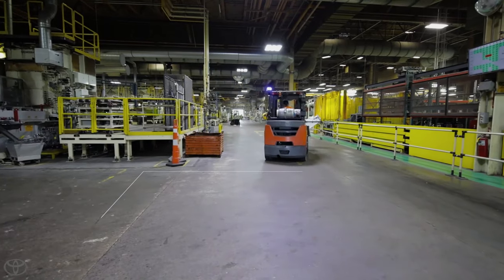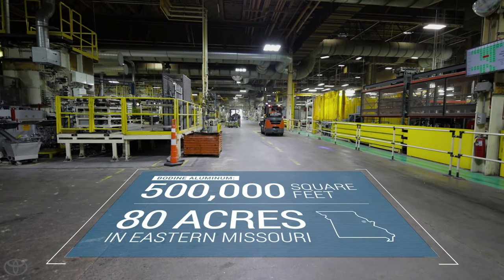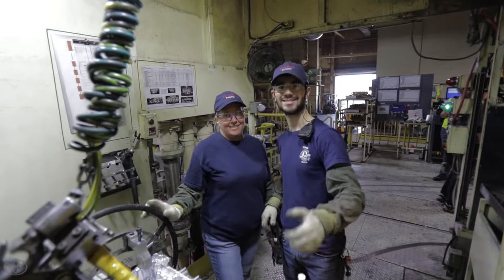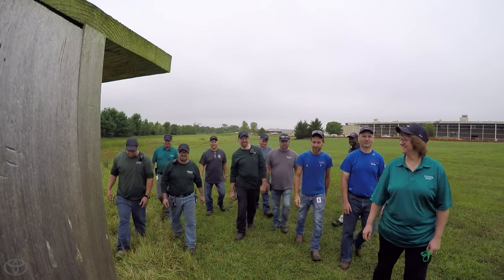This high-tech facility casts aluminum engine blocks, cylinder heads, and transmission casings for some of the most popular Toyota vehicles sold in North America. And it also employs 800 team members, many that really care about the environment, including their state bird.